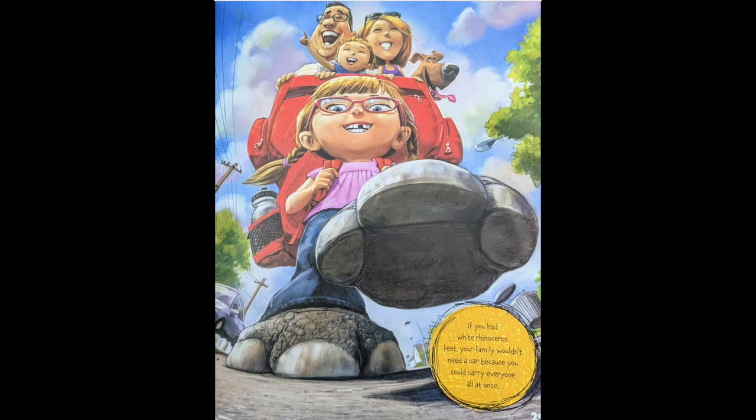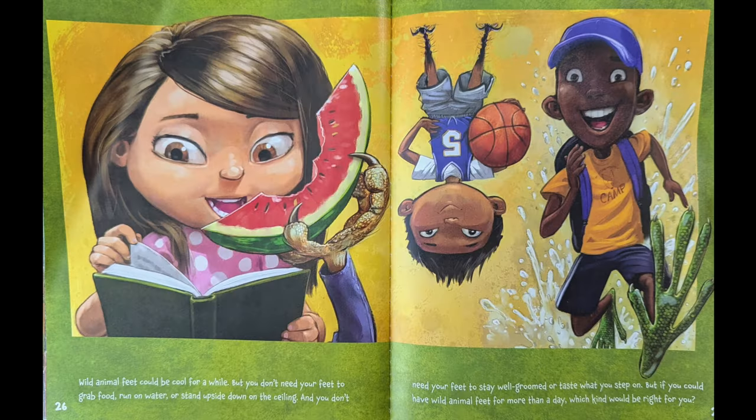If you had white rhinoceros feet, your family wouldn't need a car, because you could carry everyone all at once. Wild animal feet could be cool for a while, but you don't need your feet to grab food, run on water, or stand upside down on the ceiling. And you don't need your feet to stay well-groomed or taste what you step on. But if you could have wild animal feet for more than a day, which kind would be right for you?